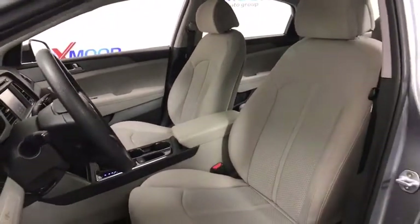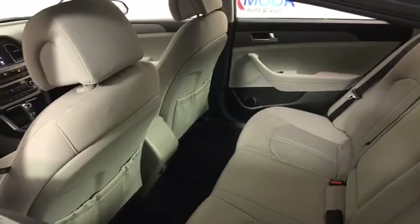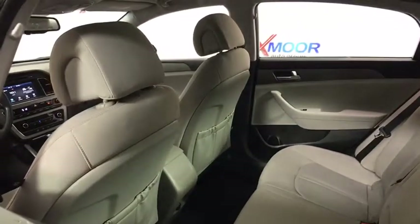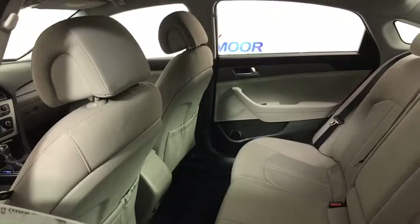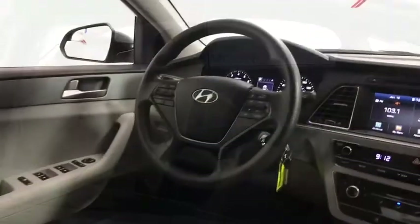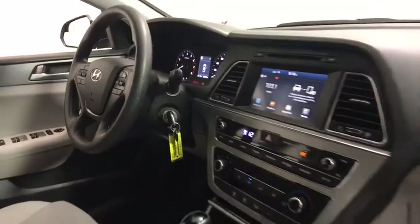This vehicle has less than 65,000 miles. Here are some of this vehicle's great options: traction control, dual airbags, power steering, alloy wheels, four-wheel disc brakes, electronic stability control, power windows, CD player, trip computer, rear window defroster, security system.